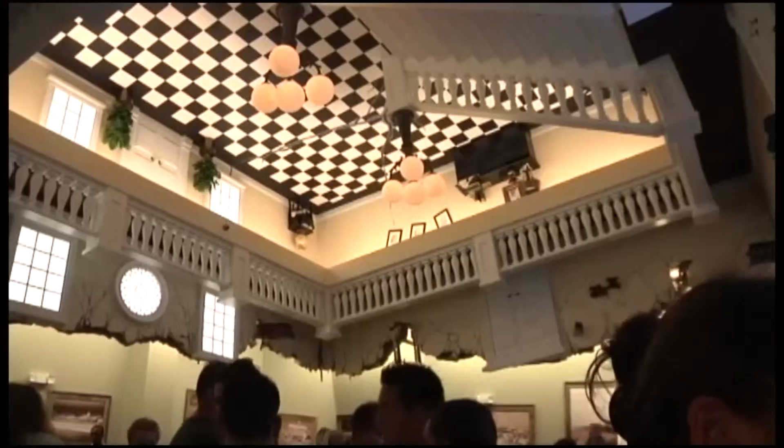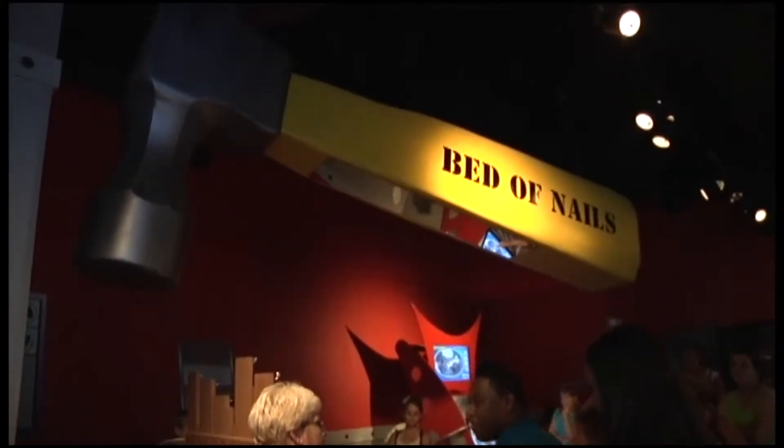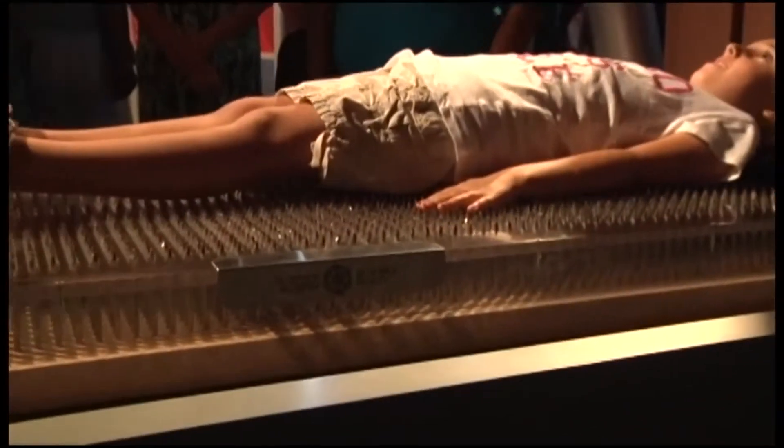Do you ever wonder what's in that huge upside-down building at Broadway at the Beach? Well, it's the WonderWorks Museum, featuring more than a hundred interactive exhibits.